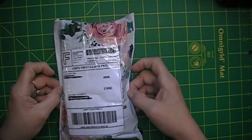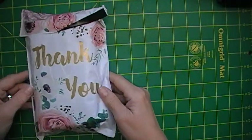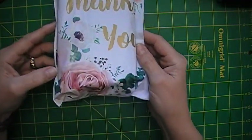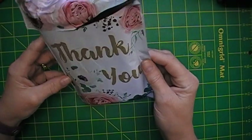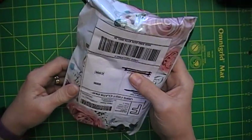Oh yeah, look at this. And it says thank you. Isn't that pretty? I love roses — one of my favorite flowers.